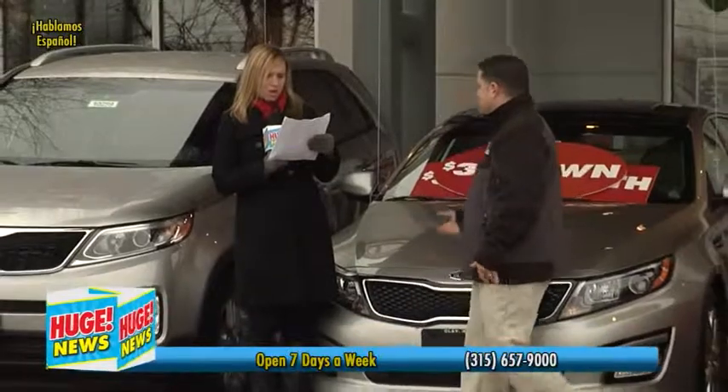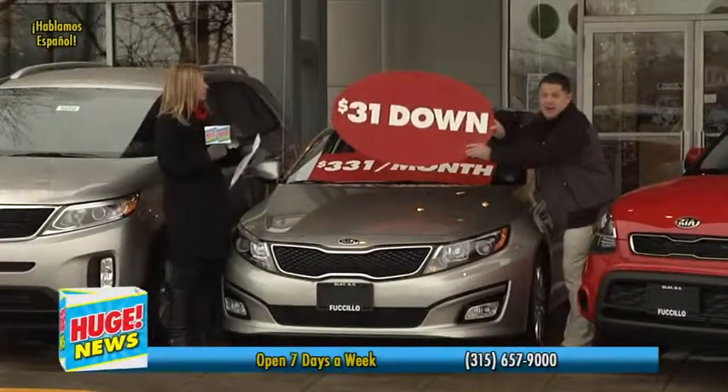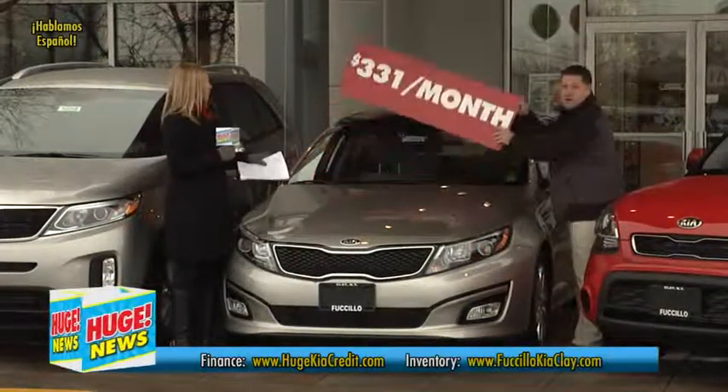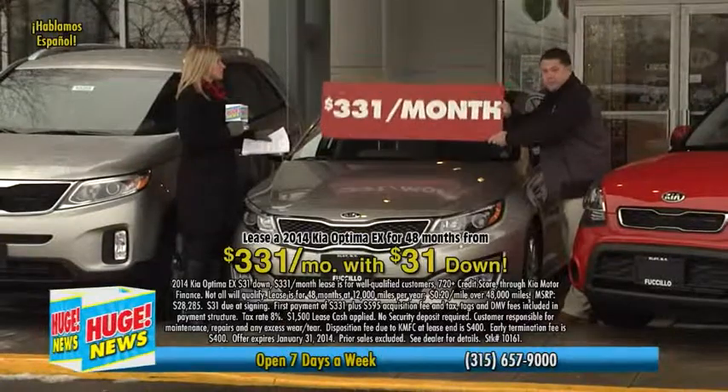Kia! What is this? 31 on 31 in the month of January. What does that mean, Dave? It means $31 down, $331 a month on a 2014 Kia Optima EX.